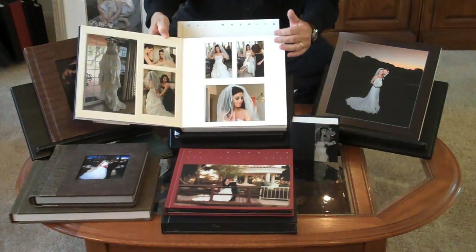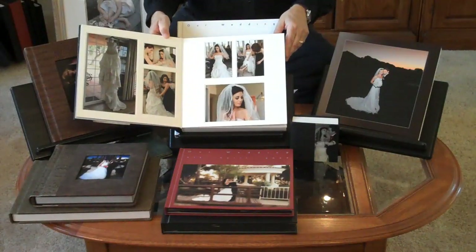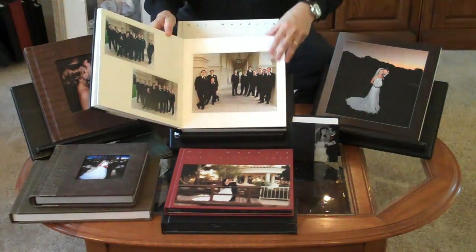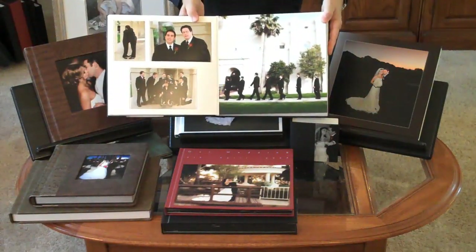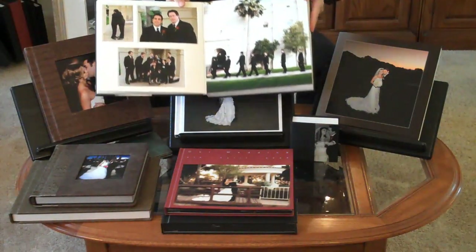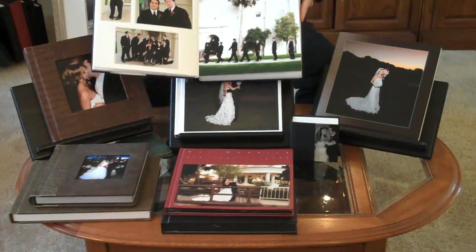You can get the pages in white or black. They can be all matted or all flush. And they do some really cool things. Here's the Beatles walk — a flush image next to matted images.